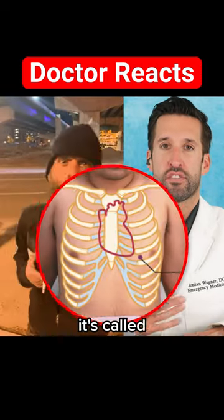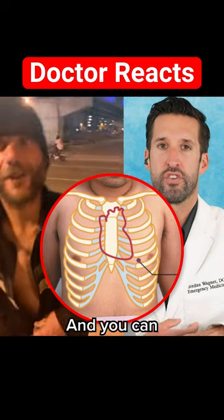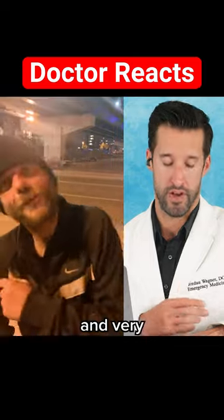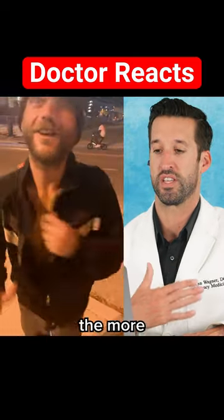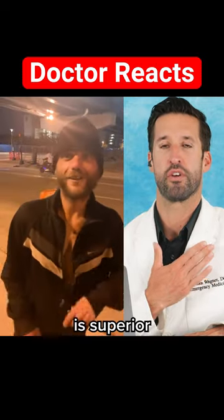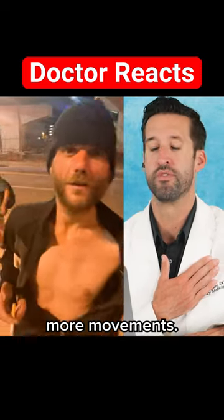A part in your chest called the point of maximal impulse, which is basically the apex of your heart — you can actually see that beating with very small, very little movements on your own chest wall. Versus this gentleman, you can see the more superior aspect of the heart chambers; it's probably your left atrium that you're seeing with more movement.